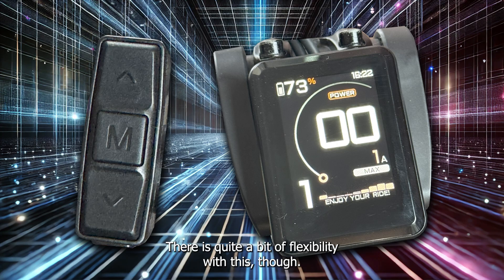There is quite a bit of flexibility with this though. My initial thoughts are that it looks and feels like a nice bit of kit, and at $199 USD it really kind of needs to be, because it's almost twice the price of the V2 version.